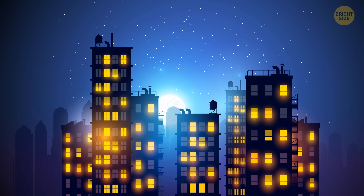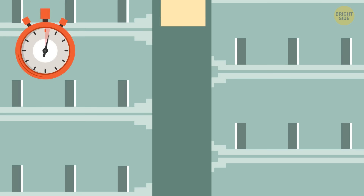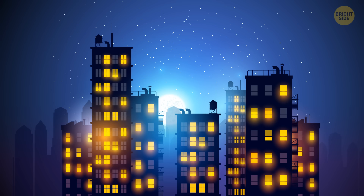There are 20 floors in the apartment building. The higher the floor, the more people live there. Which floor does the elevator go to most often? It's the first floor — residents of all floors go down to the first floor.